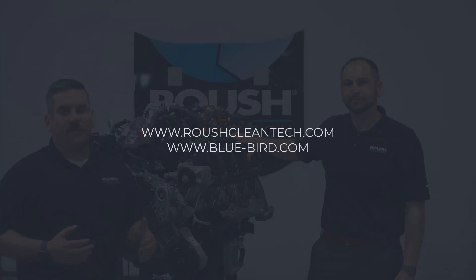I agree. So I hope you enjoyed this 7.3 liter V8 walk around. If you want more information, you can visit www.roushcleantech.com or www.blue-bird.com.